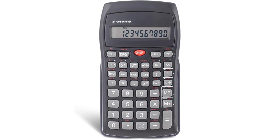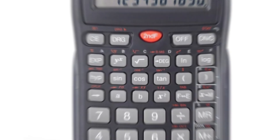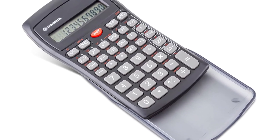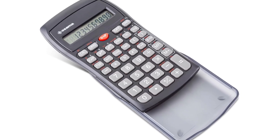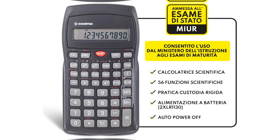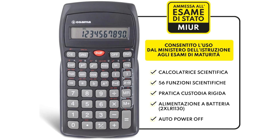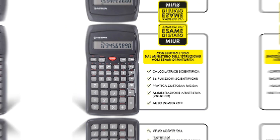Number two: Osama. This is an economical option that offers 56 essential scientific functions. It is ideal for performing trigonometric, binary, and statistical calculations, as well as solving exercises with logarithms, exponentials, and decimal and hexadecimal conversions. Its screen displays 10 digits in real time and two in the exponent, making calculations easy to read and understand.